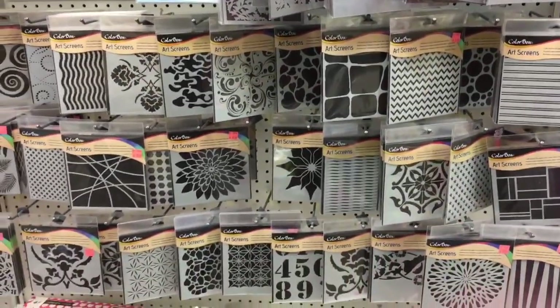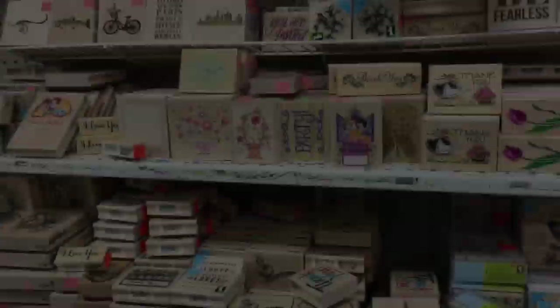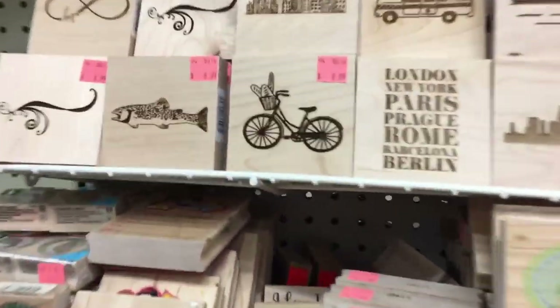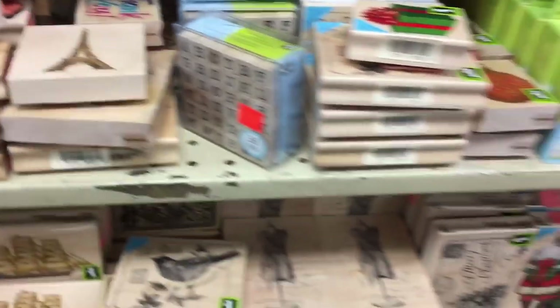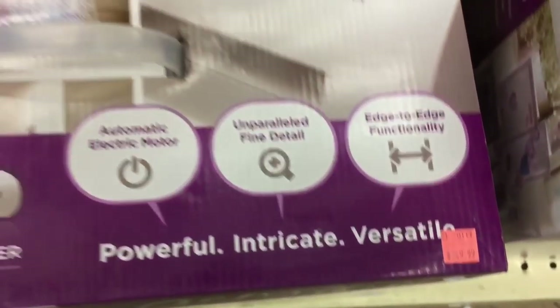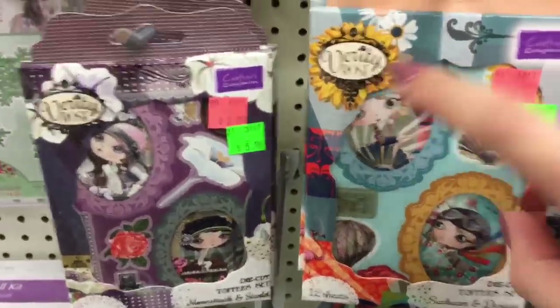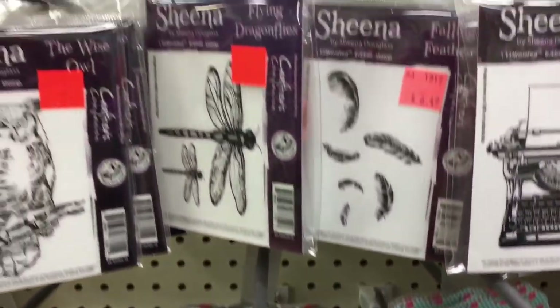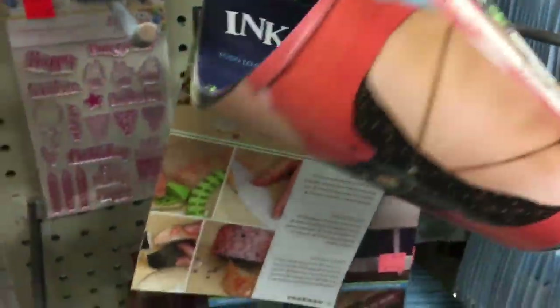These are all stencils — I wish they were embossing folders but they're not. They're all $5.99, made by Color Box. Then there are stamps — a lot less expensive than Michael's, though there's no real order to them. They're $8.99. Then you've got Inkadinkadoo and some scrapbook paper booklets. The Gemini is here for $2.49, which I think is pretty good value. I did buy the Sizzix Big Kick so I wasn't looking at that one. I love Verity Rose — they have the cutest line. This is just a little booklet of stamping ideas.